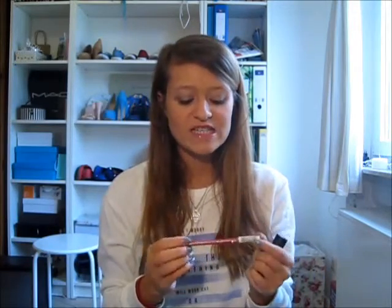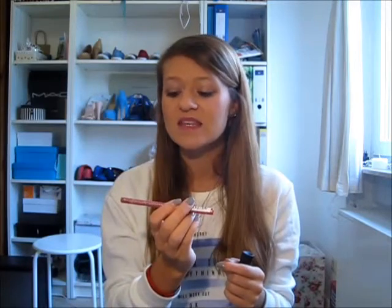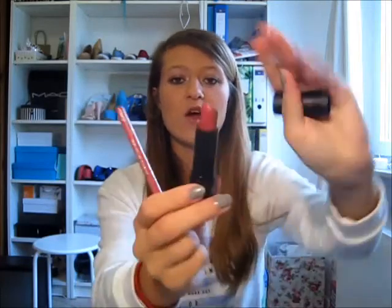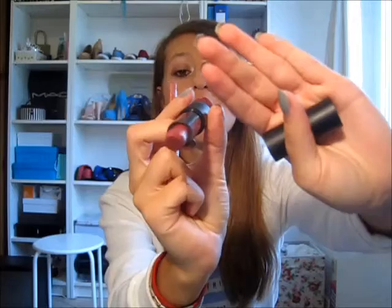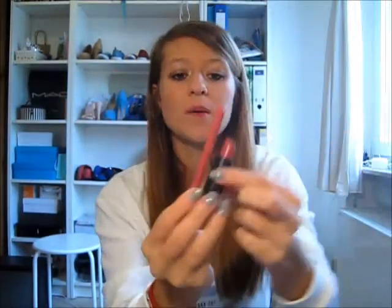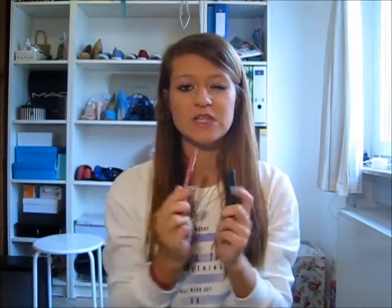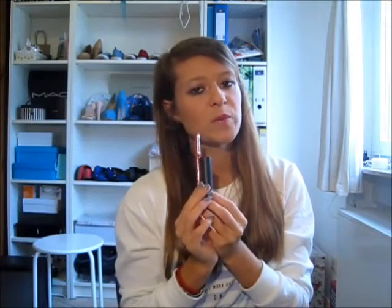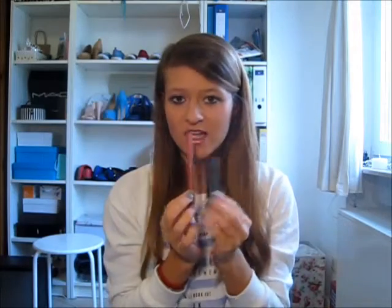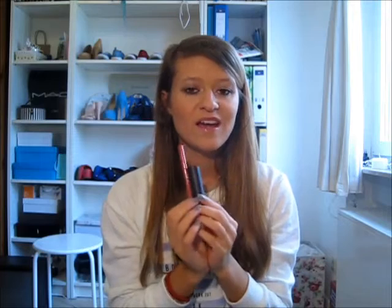Last but not least is a lip combo: the Catrice Long-Lasting Lip Pencil in 'I Got You Babe' with the Kiko Smart Lipstick in number 913. As you can see, both are a dark nude pink — quite dark. I have a nude pink I wear on an everyday basis but it's lighter; this one is more for nighttime. I just love this combo together — it's the perfect lip combo.